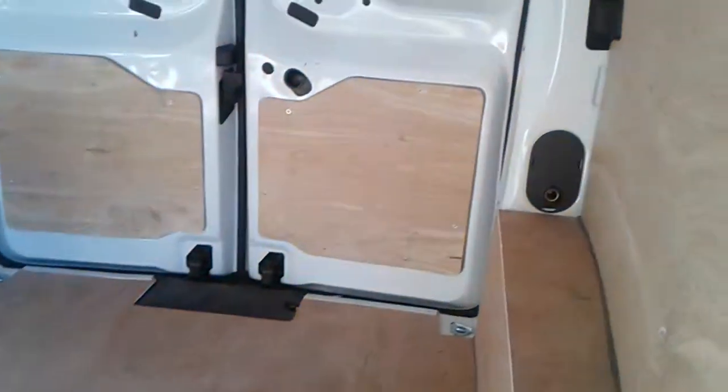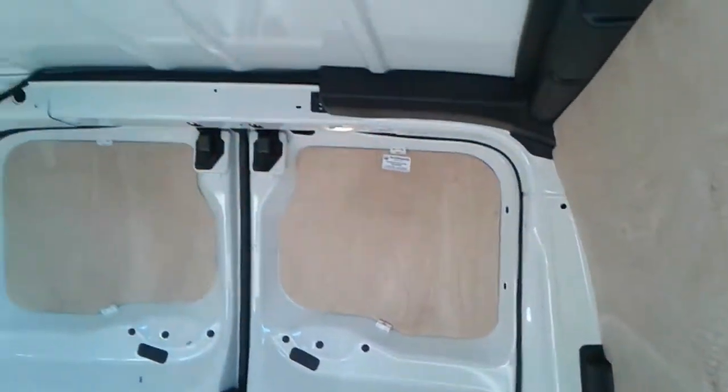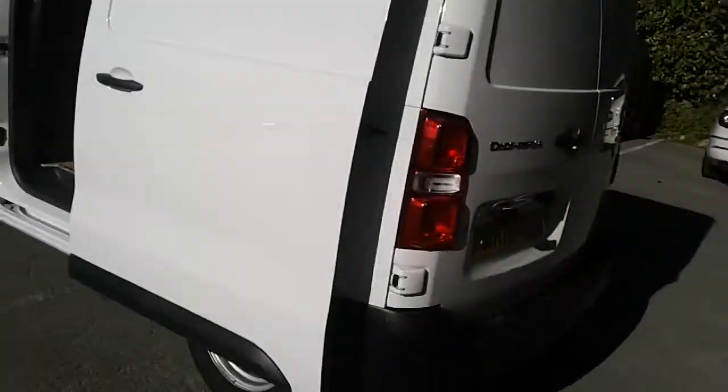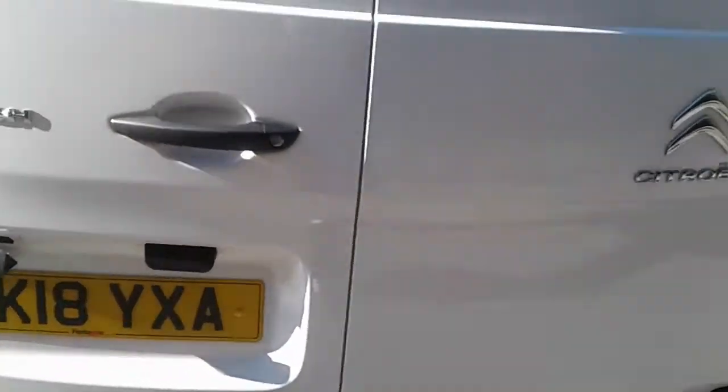We do have plenty of space in the back along with tiepoints across the floor and walls and excellent lighting. There are also rear parking sensors.